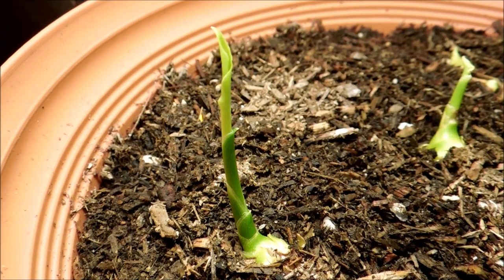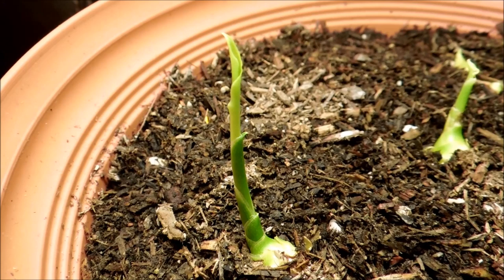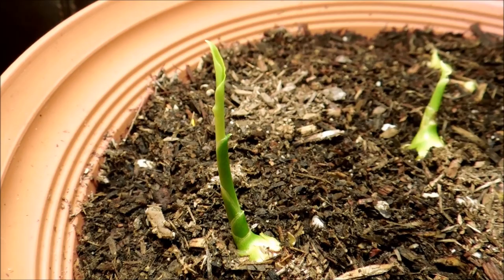It's day 31 and this dominant shoot, the one that I favor now, is undergoing textbook development. It's just waiting to unfurl these leaves and I can't wait to see the foliage.